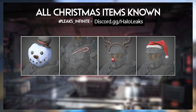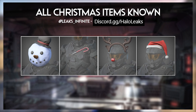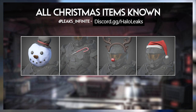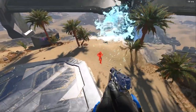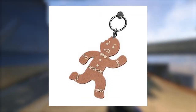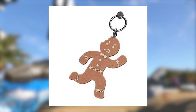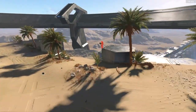Here are some cosmetics that have been leaked: the snowman helmet or head, a candy cane chest plate kind of thing, some kind of Rudolph headpiece, and of course the santa hat. One thing's for sure, we're definitely going to get either the santa hat or the snowman thing — some kind of headpiece. We might get all of these, who knows. We also got a weapon charm which is like a gingerbread man, so these will probably be present in the shop or in the battle pass.